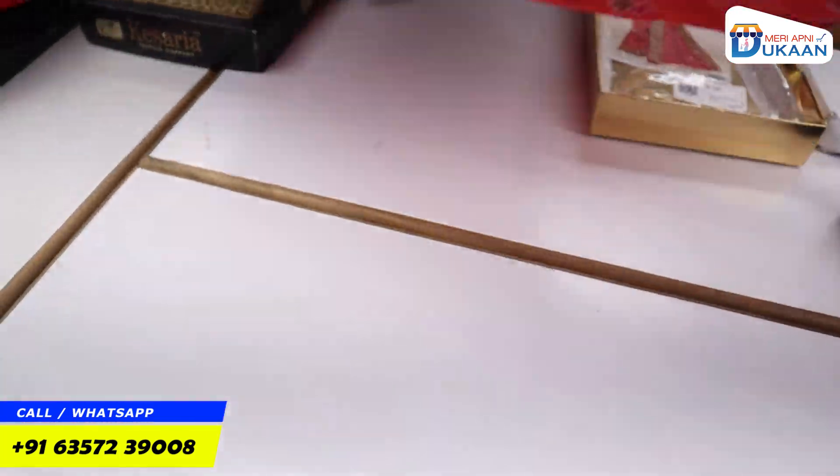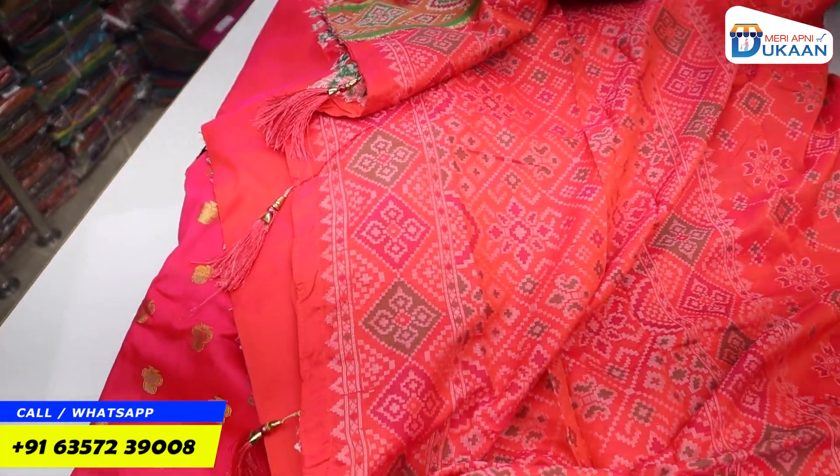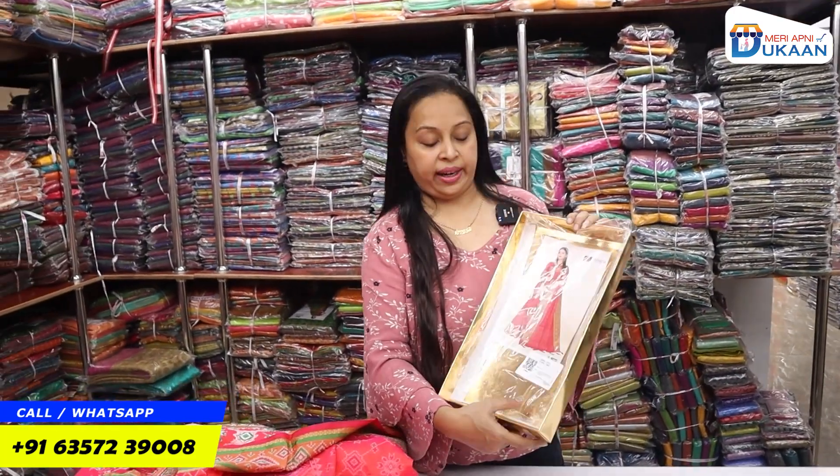With the tassels, you can get a collection. The tassels are very beautiful. The price is just ₹1,019.